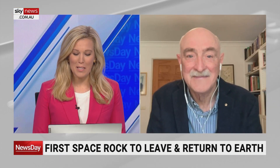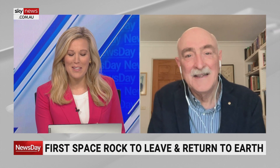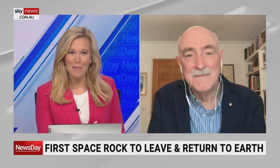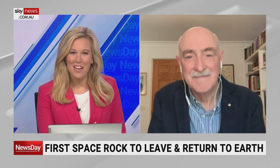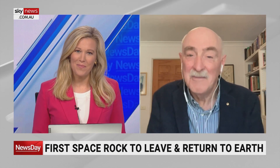Fred Watson, always appreciate you joining us and helping us understand how the pieces might come together eventually. Fascinating research coming through. Thanks for your time. Great pleasure. Thanks Ash.